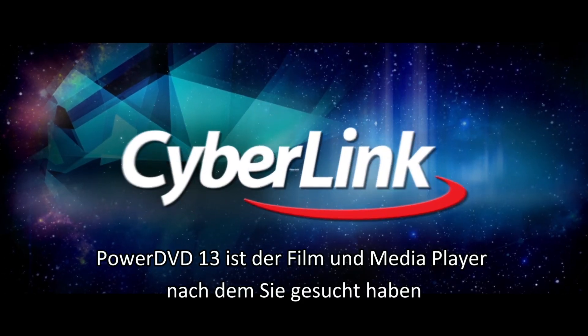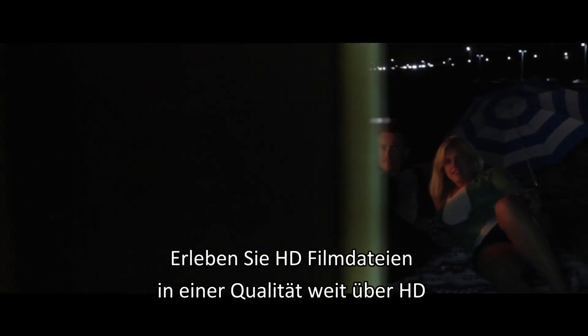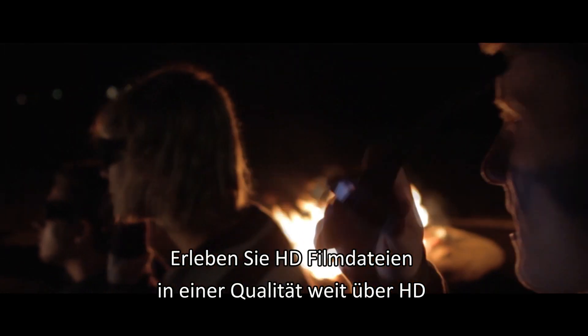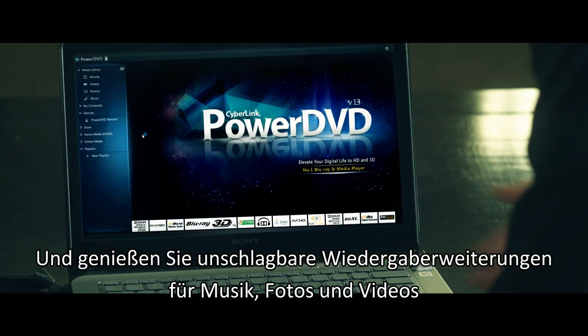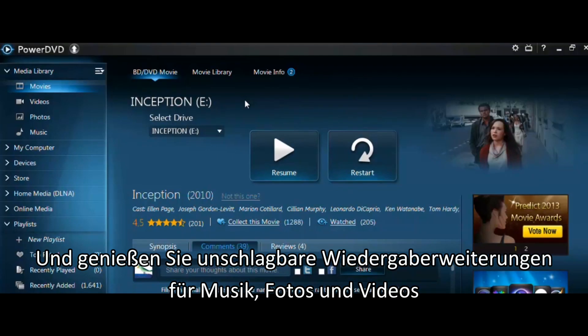PowerDVD 13 is the movie and media player you've been looking for. Experience HD movie files at quality beyond HD and enjoy striking playback enhancements for music, photos and video.